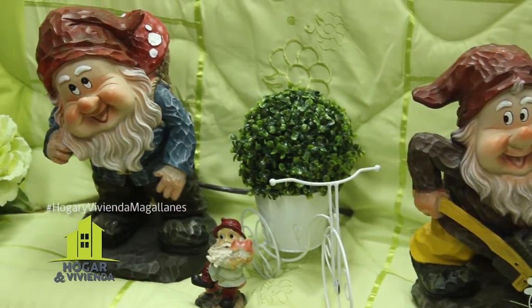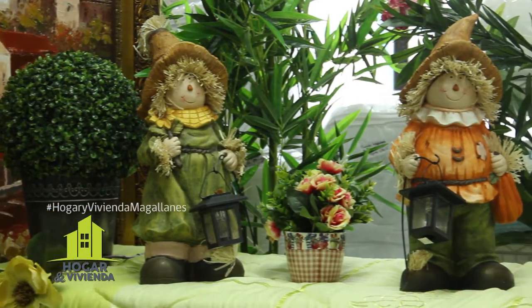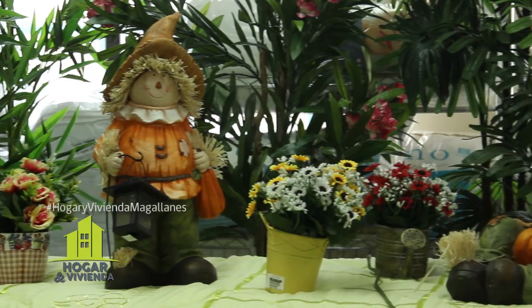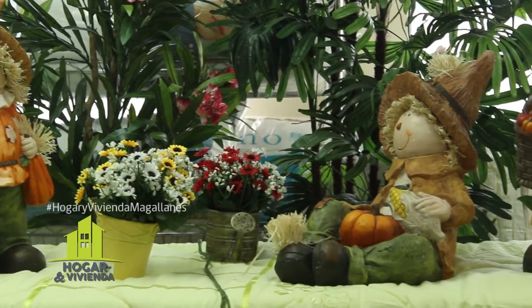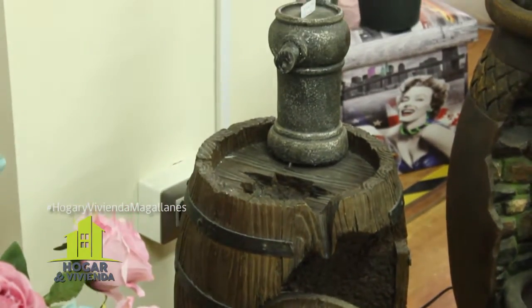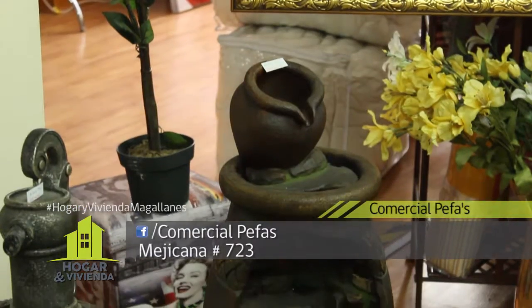Tenemos muchas flores artificiales también, que pueden ayudar a adornar nuestro espacio. No todos contamos con un espacio abierto tan amplio para poner flores naturales, pero las flores artificiales dan un lindo color. Hay distintos adornos, distintos tamaños, están los arbustos, y también tenemos las fuentes de agua, que hay de diversos diseños. Gustan mucho las de ángeles y también las de hadas.